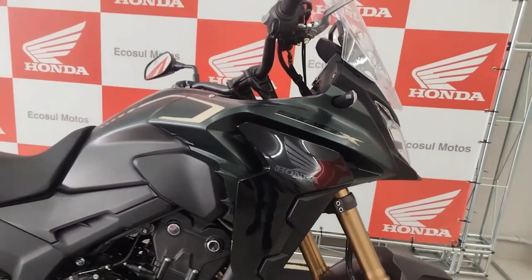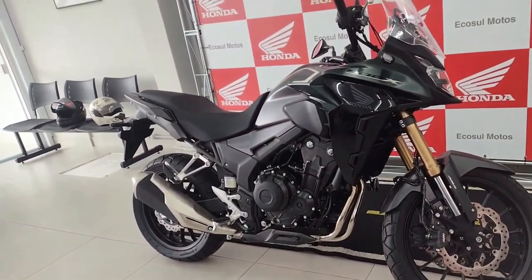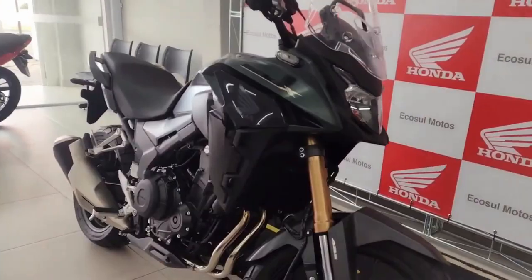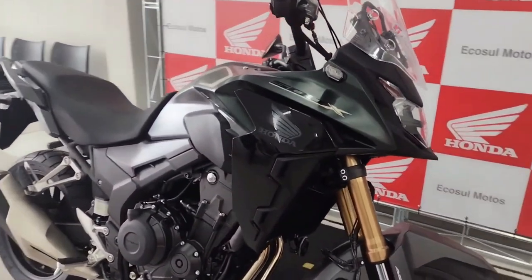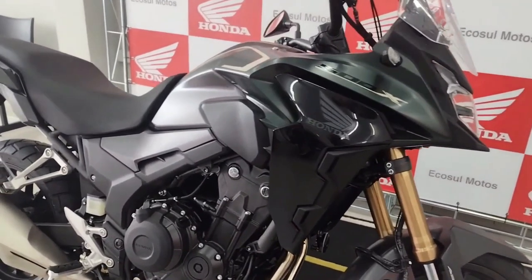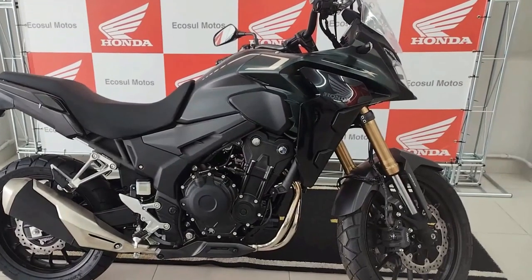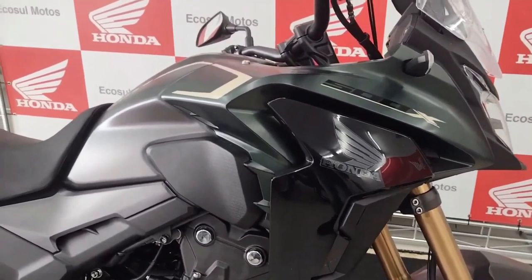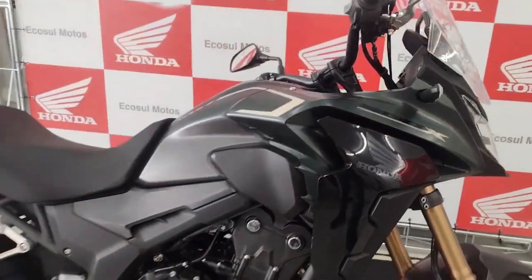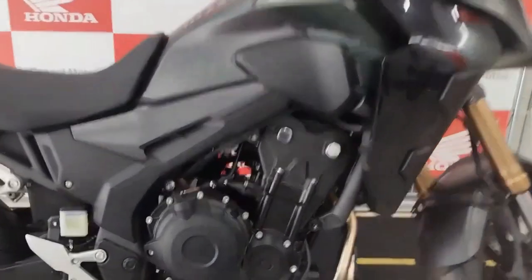The Honda CB500X 2024 will launch in 2023, offering the ideal balance of power, adaptability, and affordability. The 2024 model is projected to feature a tough and aggressive design emphasizing off-road capability, with a high-mounted exhaust, a strong chassis with long-travel suspension for diverse terrains, and a tall windscreen for better wind protection.